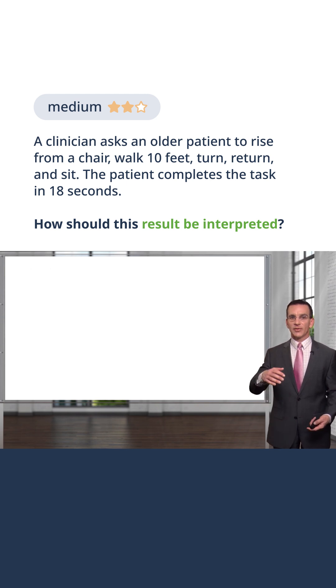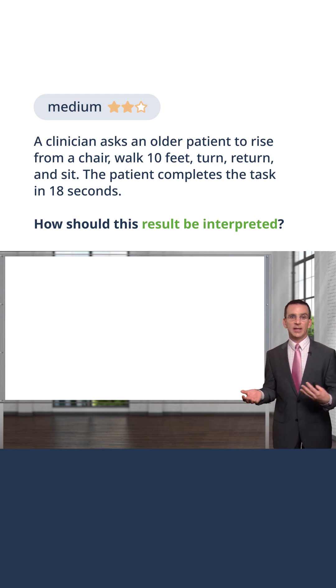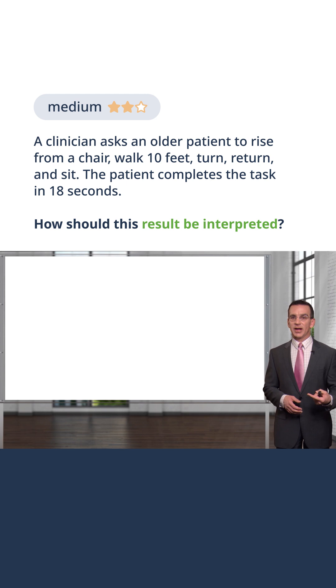There are actually some nomograms that give patients a little bit more time based on their age. So if they're 94, they may not be able to do the Tinetti test in the same time a 68-year-old does it. But a good general rule in my practice is, if it's 15 seconds or less, they're okay — meaning their risk of falling is lower.